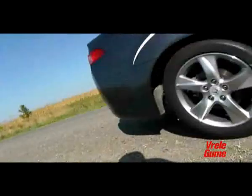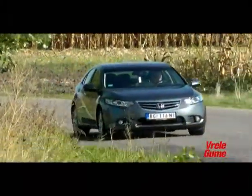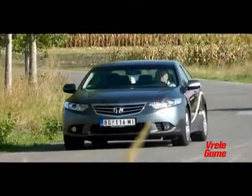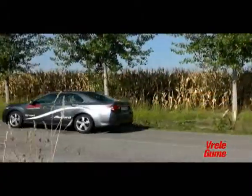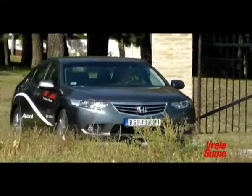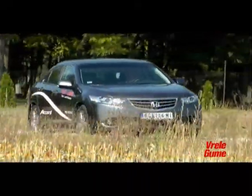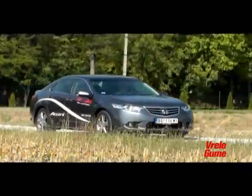For petrol power in the Type S configuration, a 2.4-liter engine with 201 horsepower awaits you. The Accord range also includes a 2.2-liter diesel generating 150 horsepower. The price of the restyled Accord starts with a current discount from 23,500 euros, which definitely changes the rules of the game in the D-segment in this market.